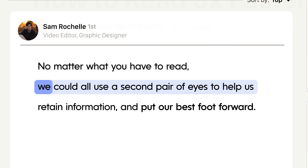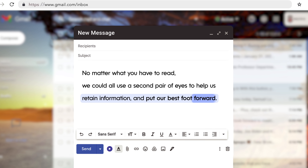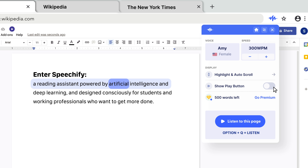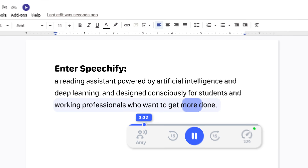No matter what you have to read, we could all use a second pair of eyes to help us retain information and put our best foot forward. Enter Speechify — a reading assistant powered by artificial intelligence and deep learning, designed consciously for students and working professionals who want to get more done.